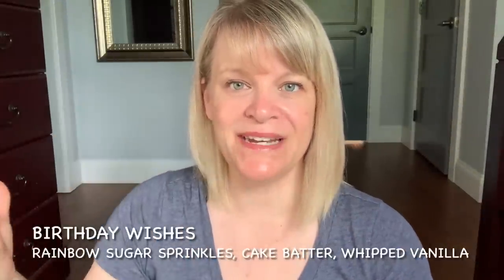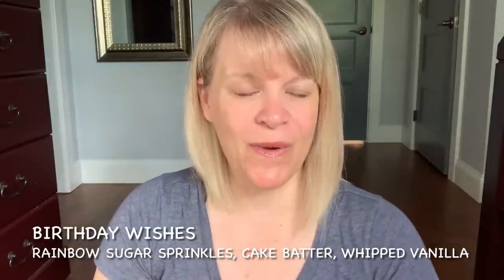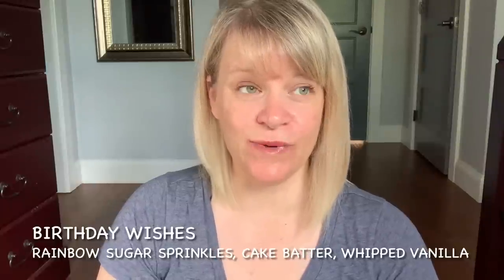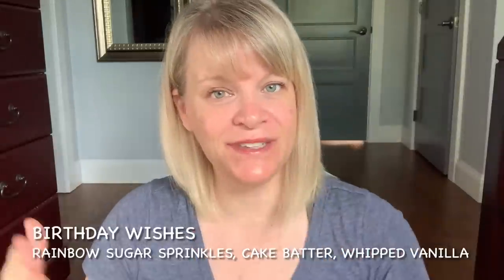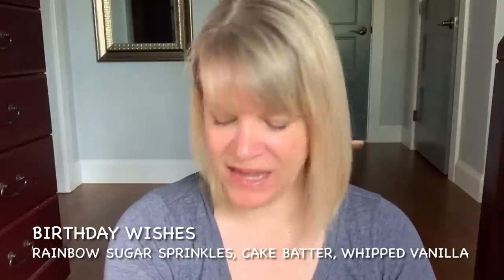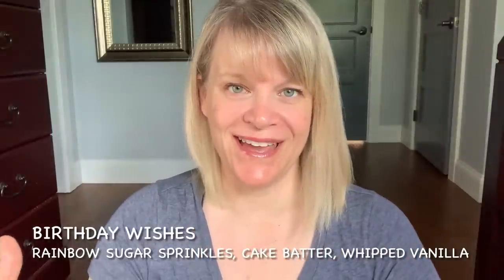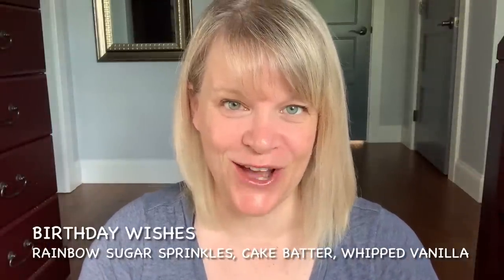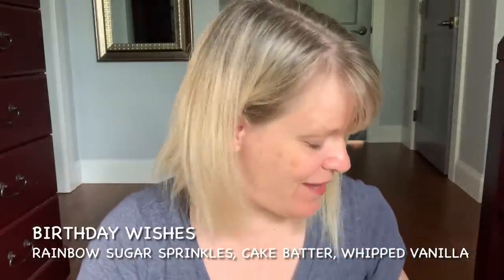From the Moment by Moment collection, I have a clamshell of Birthday Wishes. This is a pink wax and it's reminiscent of Happy Birthday, but a more vanilla version — not quite as strong or as rich, but nice in its own way. If you really like vanilla-based scents, you're going to love Birthday Wishes. The notes are rainbow sugar sprinkles, cake batter, and whipped vanilla. I put this in my club and actually removed Happy Birthday thinking it was coming back, but it is not.